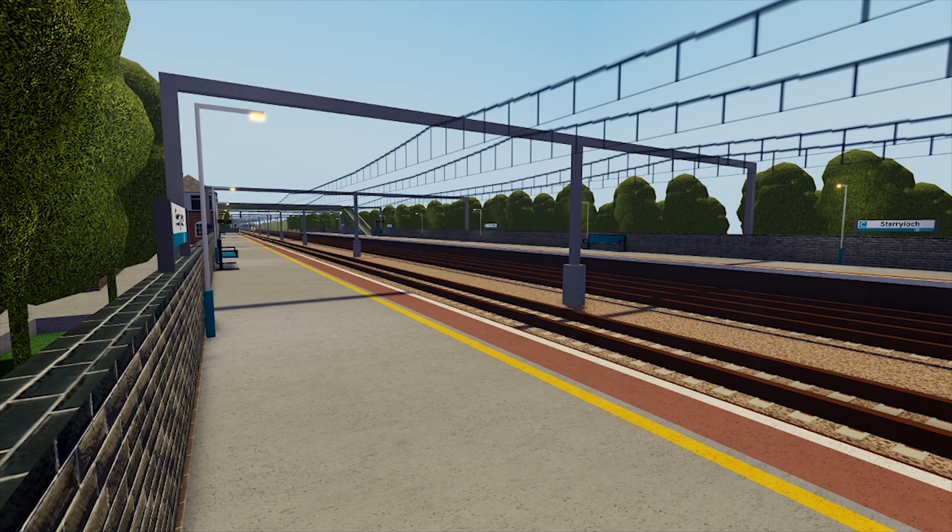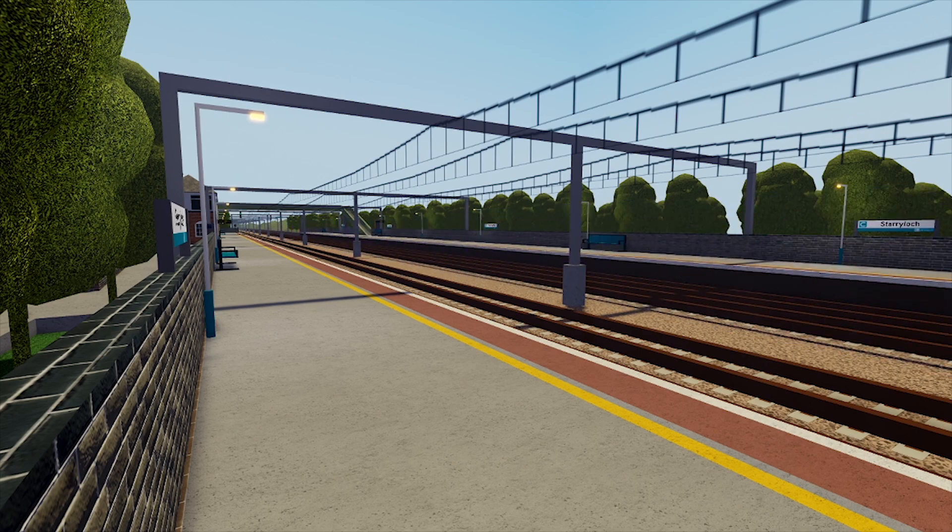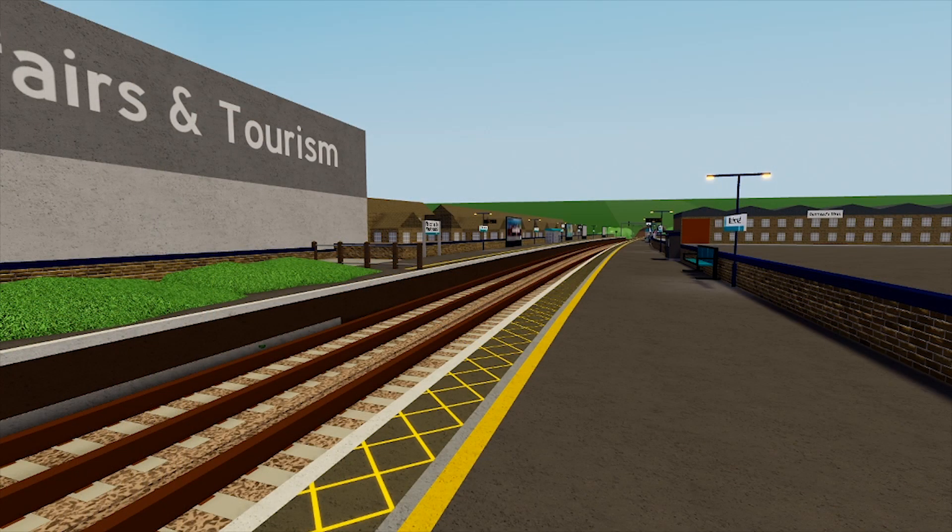So, time for the overall question: is Express worth it? Well, it's up to you. If you want to go fast, enjoy speed, and not stop much, then Express is for you. If you want to go on a Connect train, stop a lot, and get more points, then Connect is for you.